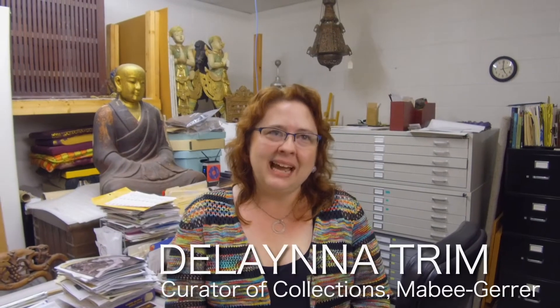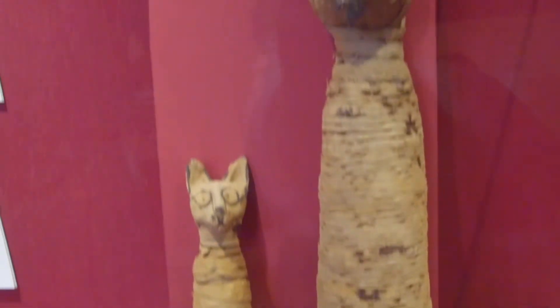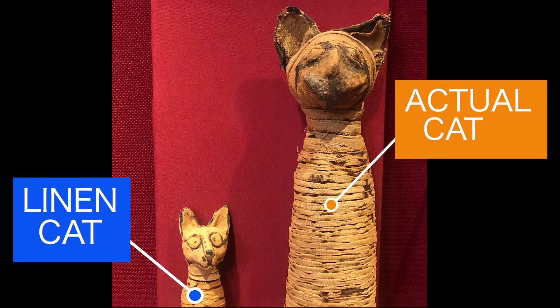We have mummy cats because Bastet was a very important goddess to the ancient Egyptians. She was the goddess of fertility, the home, and the family. People would sacrifice cats to her. So we have two mummy cats — one actually does have a cat inside, and one is just stuffed with linen.